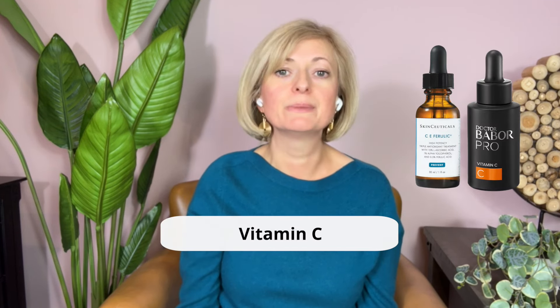For vitamin C, choose CE Ferulic from SkinCeuticals or Dr. Babor Pro Vitamin C Concentrate. Both are great for sensitive skin and neutralize free radicals, reduce existing oxidative damage such as pigmentation marks, and promote collagen production and firm the skin. I made a video on vitamin C and why it's important for anti-aging — you can watch it here. So don't skip this important step.